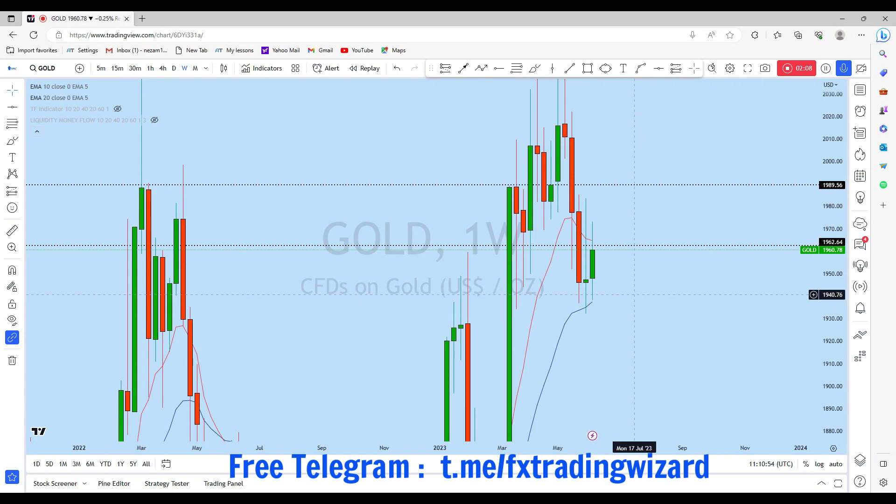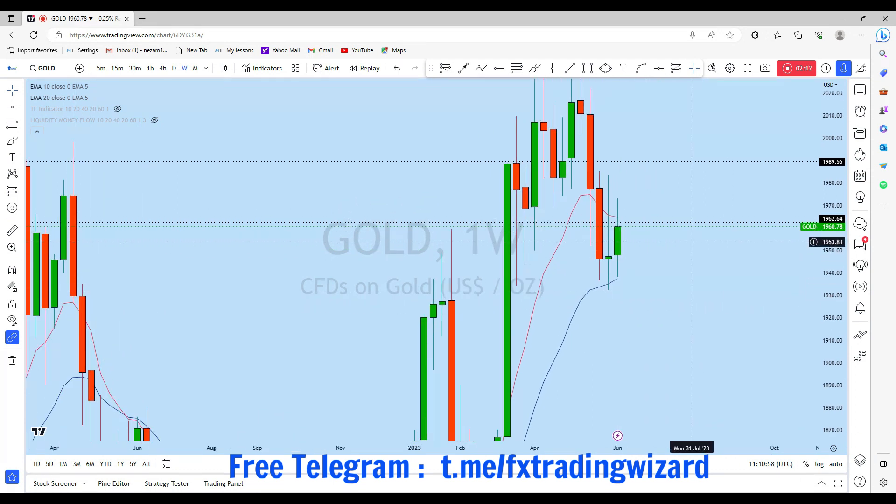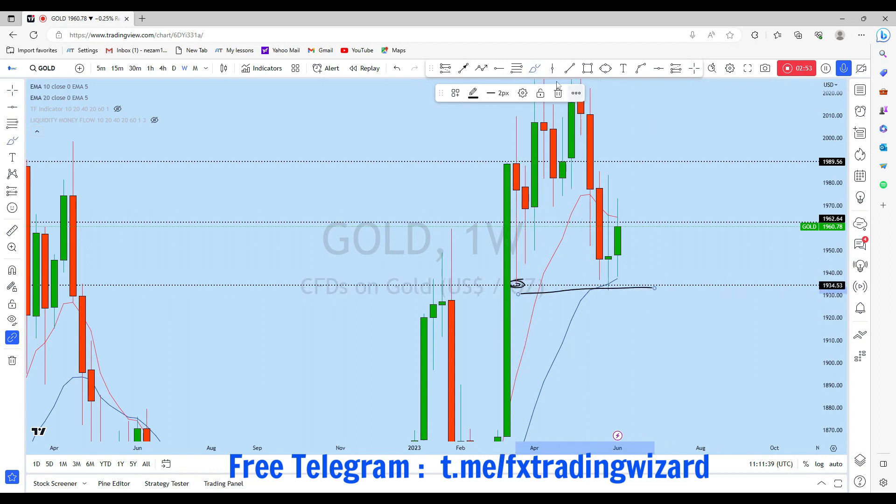Looking at the individual weekly candlestick pattern, we also see a potential bullish signal. The last week's candle closed with a long wick at the top and a long wick at the bottom. Looking at the low of this weekly candle, we see it created a higher low compared to the two previous weeks' candles — a sign that bulls are a bit stronger than the bears. This doji crossed this important support level, and below this long wick there is huge liquidity.